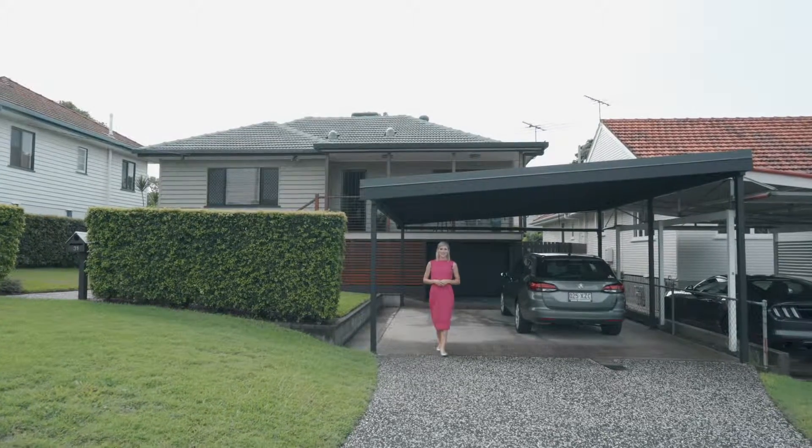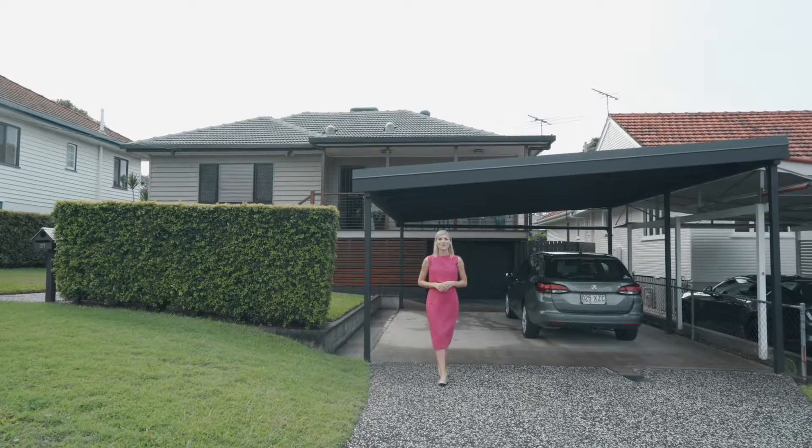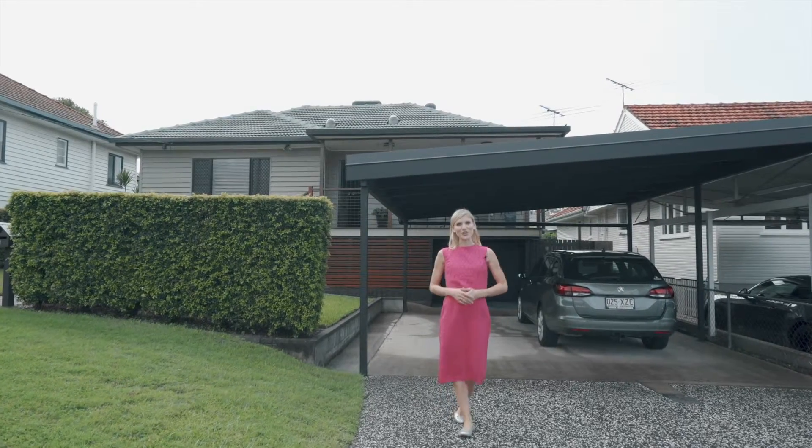Welcome to 31 Allen Street, Kedron. This three-bedroom, two-bathroom fully renovated property features a two-car garage and is situated on 617 square metres. Let me show you through.